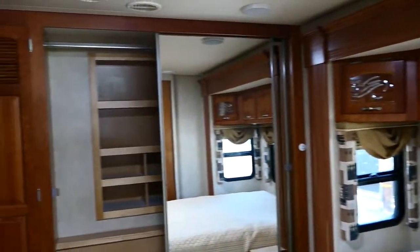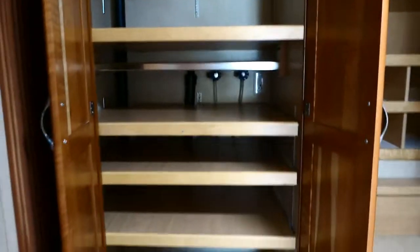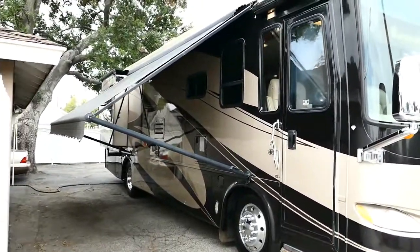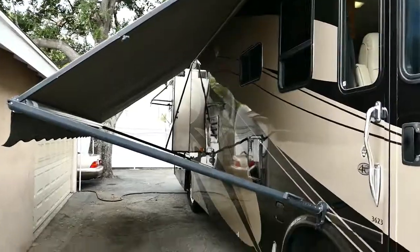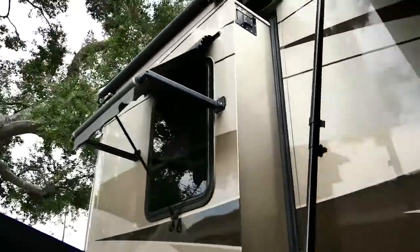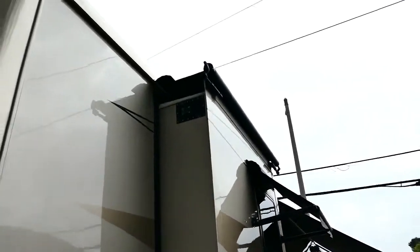Queen bed, big closet, and an area for washer and dryer hookups if you want to do that. Another Roku TV. And let's not forget the awnings — it's got window awnings as well, and slide-out covers.